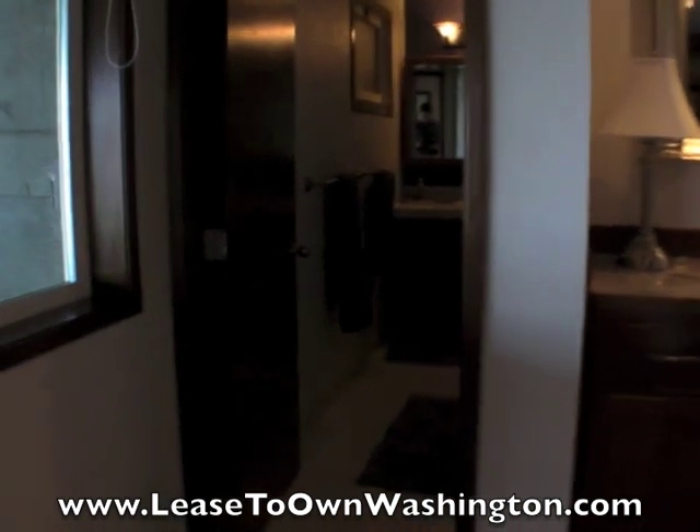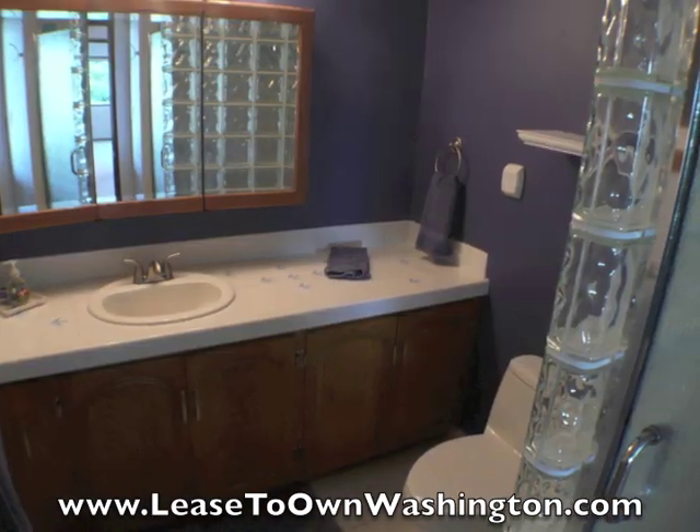Finally, this is the three-quarter bath — the master bath. There's a good look.